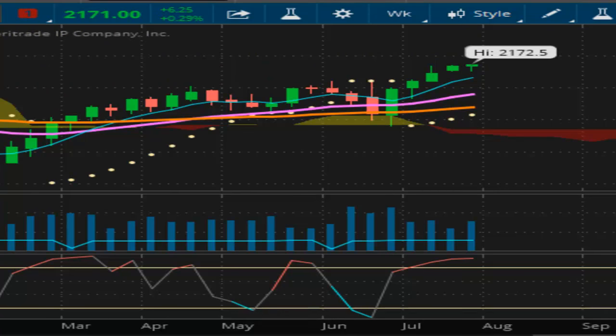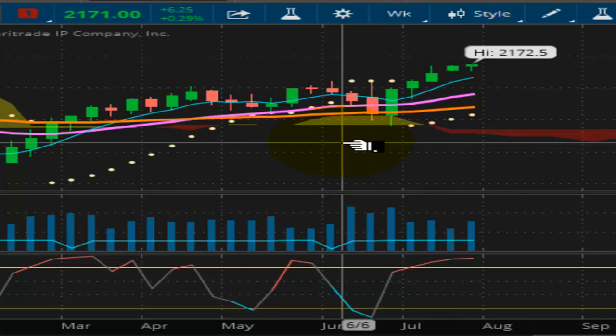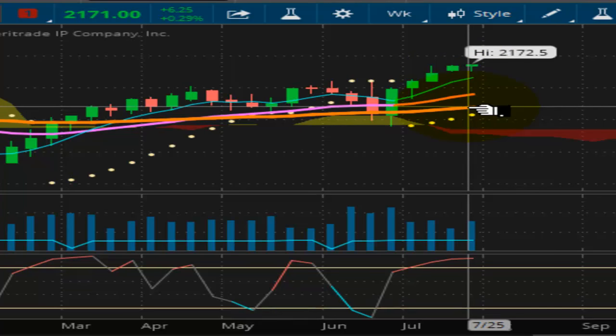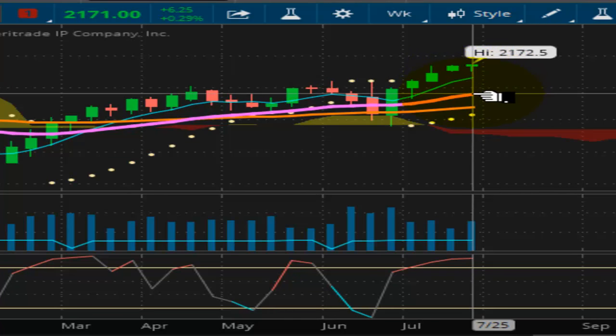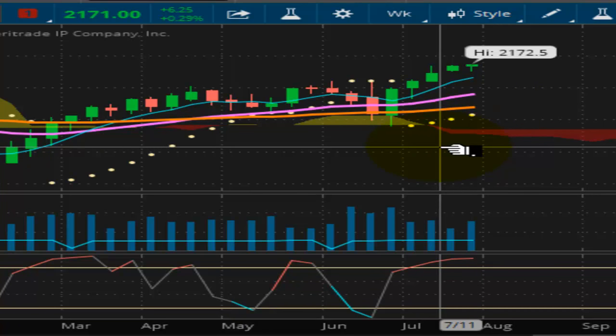The symbol for what I'm talking about is in the upper left-hand corner of the screen. This 'ES' is the E-mini S&P 500 futures contract. As far as everything else on the chart, these here are long-term, intermediate, and short-term trend lines. The blue one is your short-term, the purple line is your intermediate, and the orange line is your long-term trend line. Standard trend lines used are the 18-period for your short-term, the 50-period for your intermediate term, and the 200-period for your long-term — that's pretty much standard in the industry.